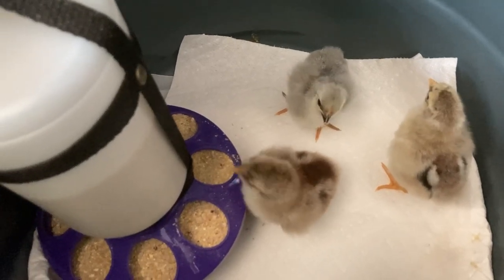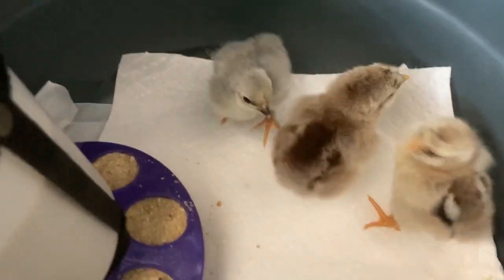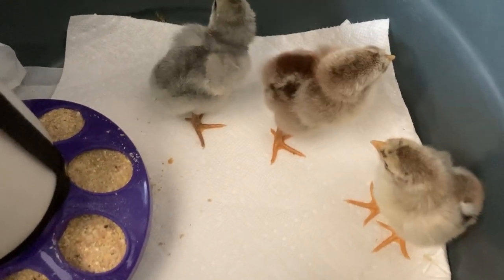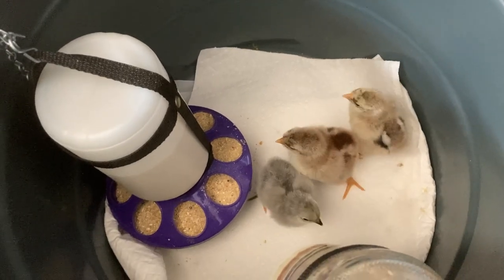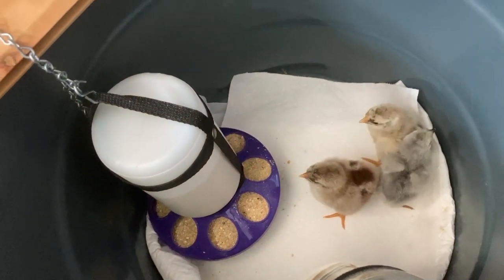They're really pretty birds. That's the lavender, and then those are the other two little sharp-looking little buggers. We'll keep you posted as they grow up — hopefully they stay safe and healthy.